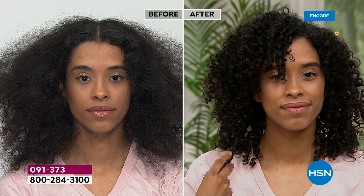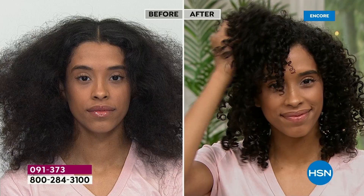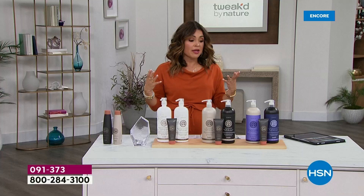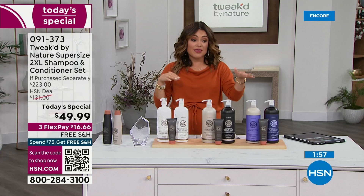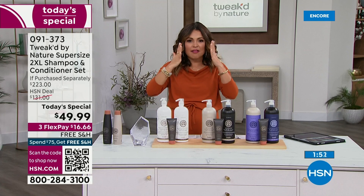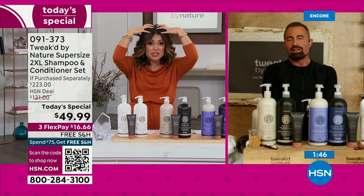This is a perfect example of how this is wonderful for waves or curls. If you have texture, it can help define and shape. Nothing is stiff or crunchy or weighed down. It's such a beautiful blend of ingredients that when you rinse it away, even with the conditioner — I have a lot of coarse, wavy, thick hair, and before Dennis's products I would use probably five pumps of conditioner and still end up with an oil slick when I rinsed. With this, one pump.